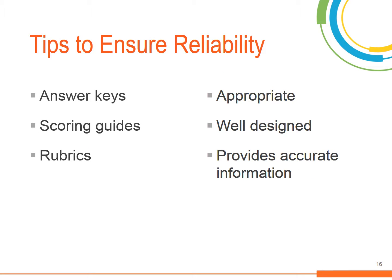Whatever scoring tool you decide to use, always ensure that it is appropriate for the assessment being scored, well designed, and provides accurate information. If you are collaborating with other teachers to design a scoring tool, make sure that everyone is applying the same requirements. A collaborative review of student work can help guarantee that you are assessing student mastery consistently across different classrooms.